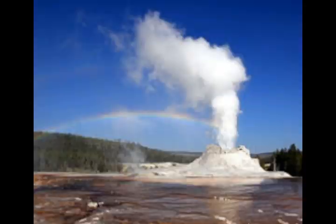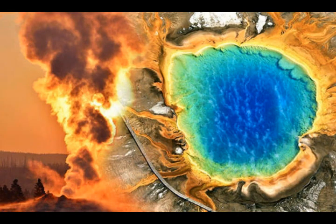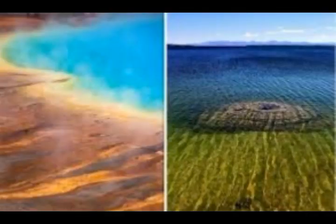You may have seen documentaries that feature bizarre-looking creatures living near submarine hydrothermal vents. There are fierce pressure streams of cloudy-looking water, and such sites are often associated with mid-ocean ridges, but there are also dozens of active hydrothermal vent fields on the floor of Yellowstone Lake. Here is a picture of one of the vents in Yellowstone Lake, as you can see on the right-hand side.